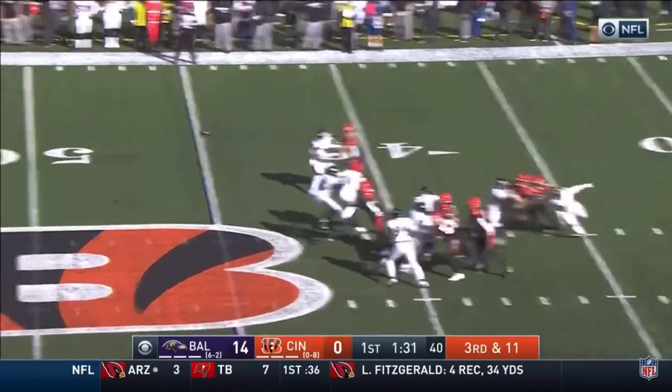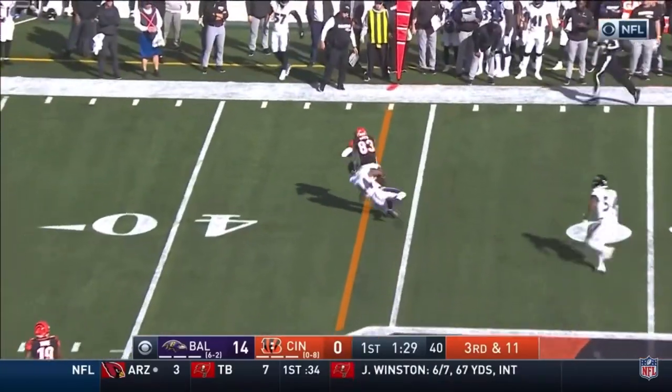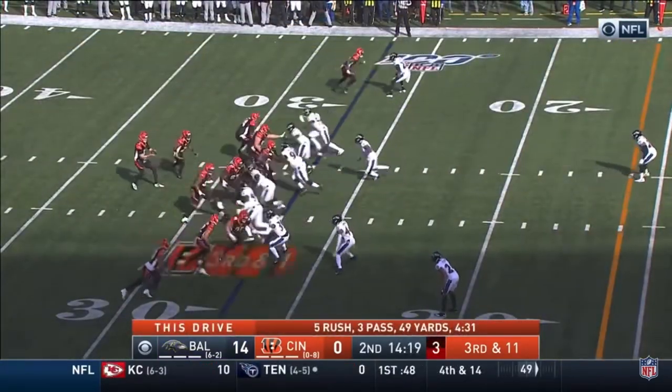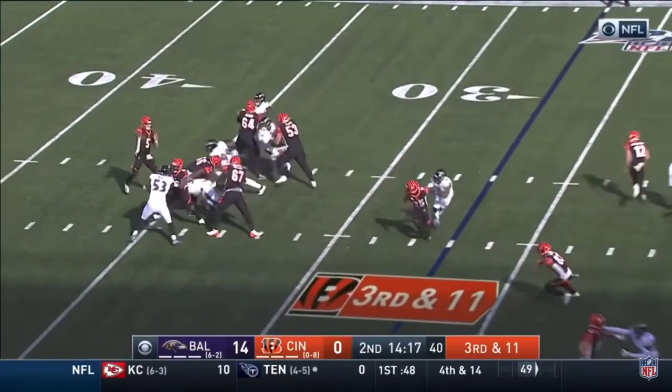Down 11. Blocked by Bernard. Throw on the screws. Caught by Boyd. Hit by Humphrey. Got the history of his company. Ninth play of the drive. Third and 11.